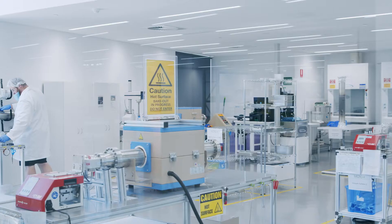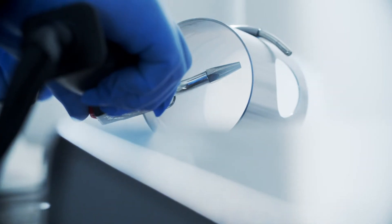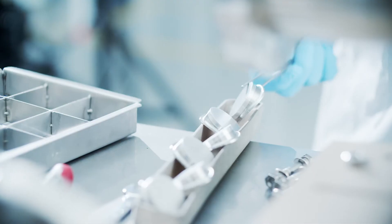The process starts in a wet lab where we clean residue contaminants from the components. We're cleaned to an ultra-high vacuum standard. The components are then processed under a vacuum at high temperatures.